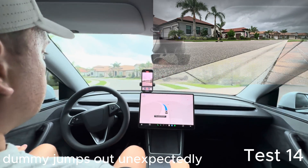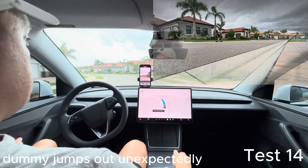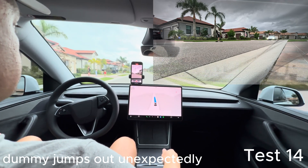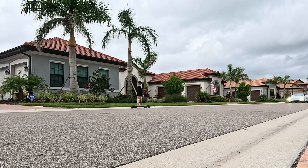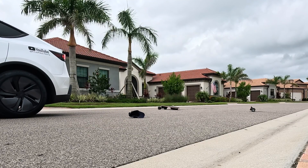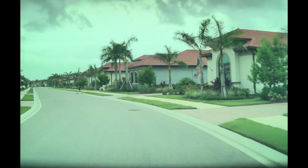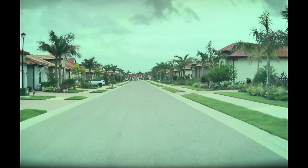For test fourteen we really wanted to push the limits — we wanted to see how Tesla, how hardware four, would respond if it only had a split second to react. There's just not enough time.